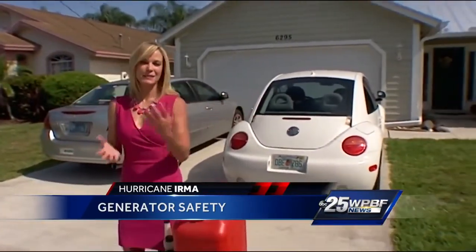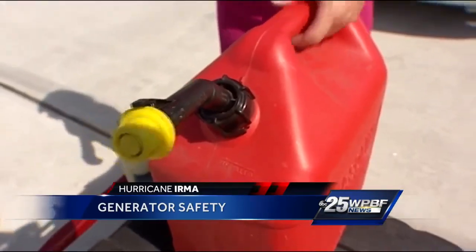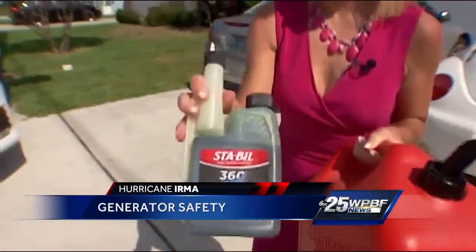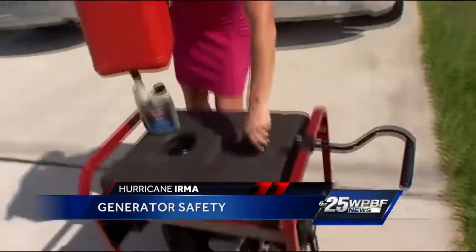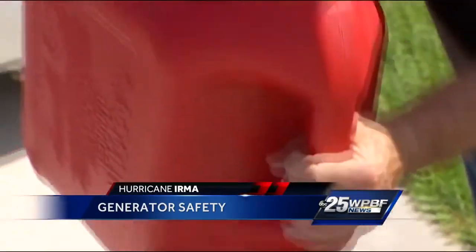First things first: safety. Make sure the generator is a good distance from the house, especially away from things like the garage, doors, and windows. Number two, make sure you have plenty of fuel. First, add a stabilizer so the fuel stays fresh, then fill up the generator, and after that make sure you have enough extra fuel — at least 20 gallons.